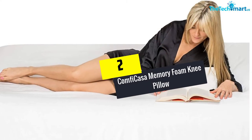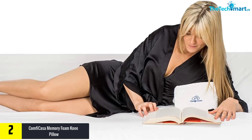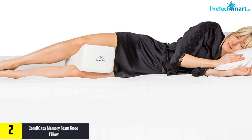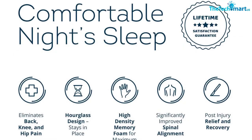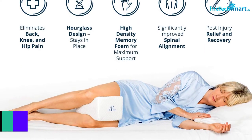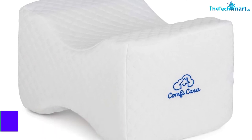At number 2, we have the Comfy Casa Memory Foam Knee Pillow. With its simple design intended to provide you with a comfortable and pleasant rest position, this pillow is significantly better than the rest. It is a phenomenal tool in relieving practically all major types of body pain. By simply inserting the support between your knees when sleeping on your side, it reduces back pain, knee, leg, lower leg, and hip joint pain, and ensures you won't experience issues sleeping due to neuralgia or sciatica. Ideal for side sleepers, this pillow also enhances circulation during rest and is great during pregnancy or post-surgery recovery.